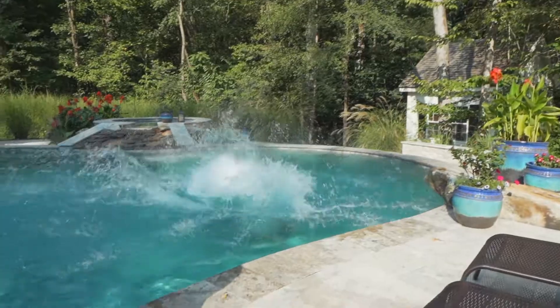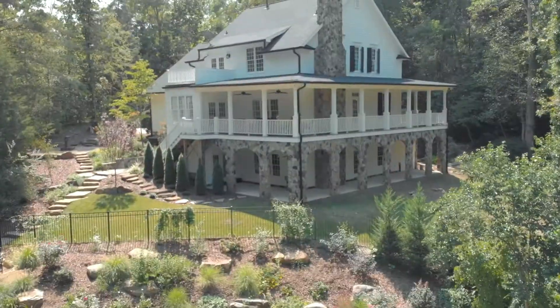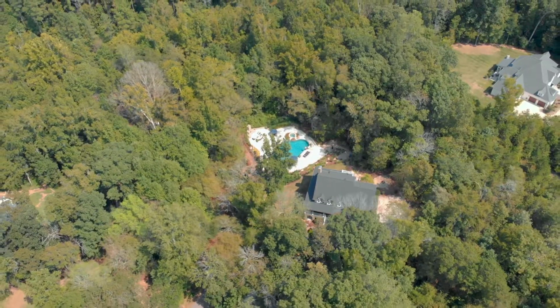13849 Ramah Oaks Lane, Huntersville, North Carolina. Call me for a VIP showing.